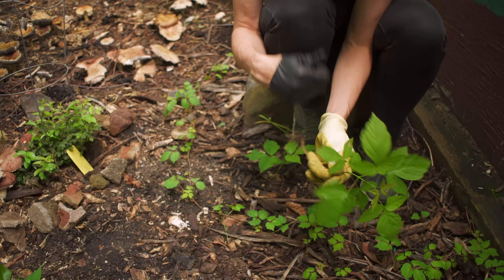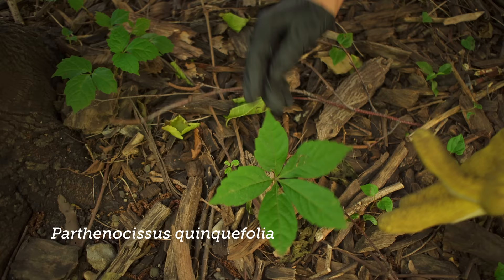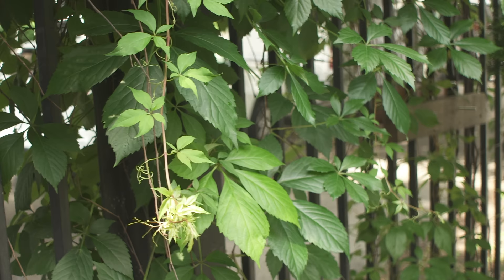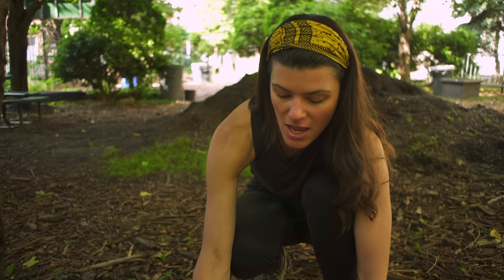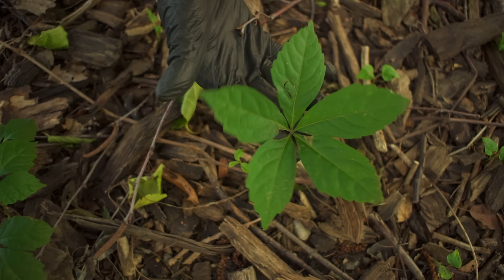Virginia creeper is growing everywhere in this garden, and I think it's the easiest one to tell apart from poison ivy — largely because it has five leaflets. It's called all different kinds of things, but it's unmistakable because you just need to count the leaflets. Sometimes when young they might have only three or four, but they quickly develop the full five leaflets.